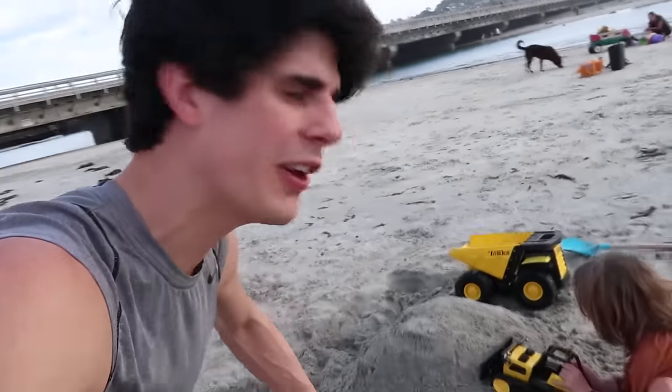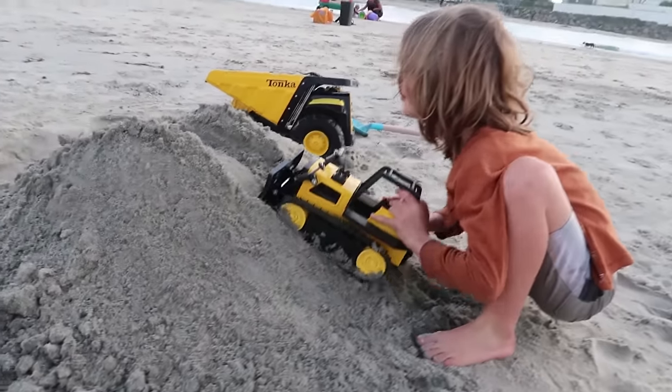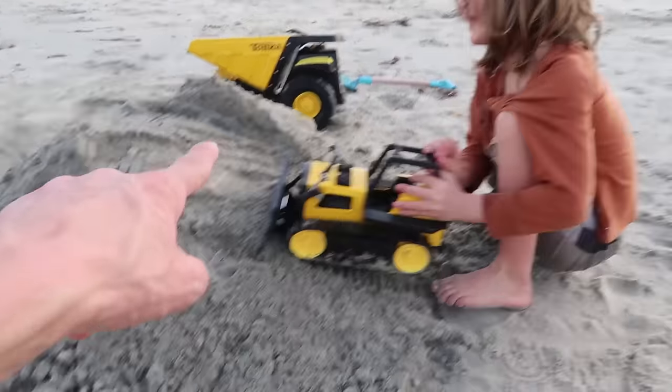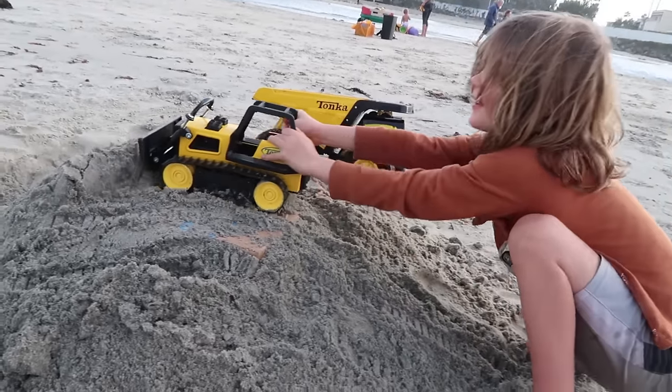Welcome to the show, you guys! Today we have a surprise for Axel that we're gonna play with at the beach. But first, he has to uncover the surprise using the dozer. Nice work! Keep going — uncover the cardboard. What did it? What did it? Hey, what if it's a bunch of seaweed?